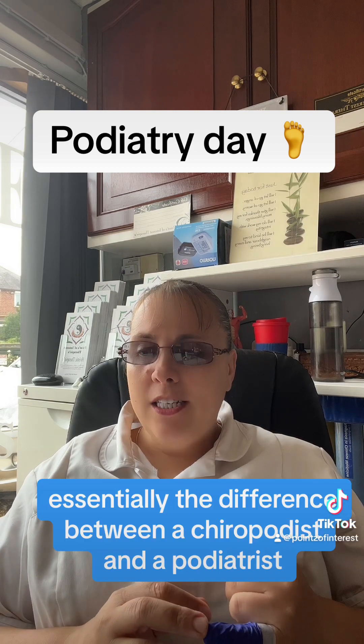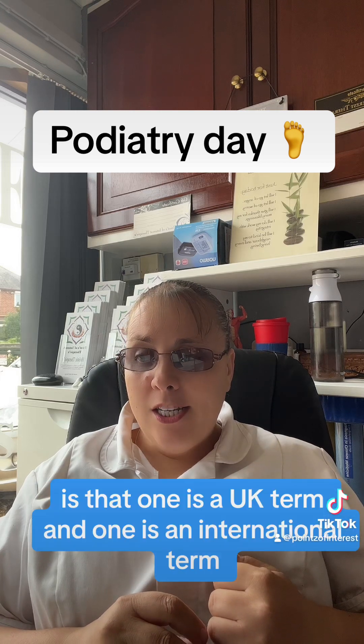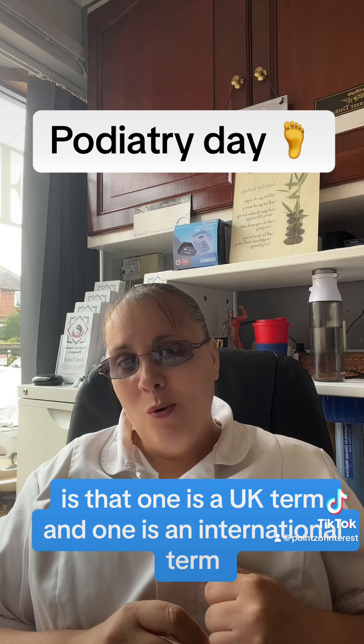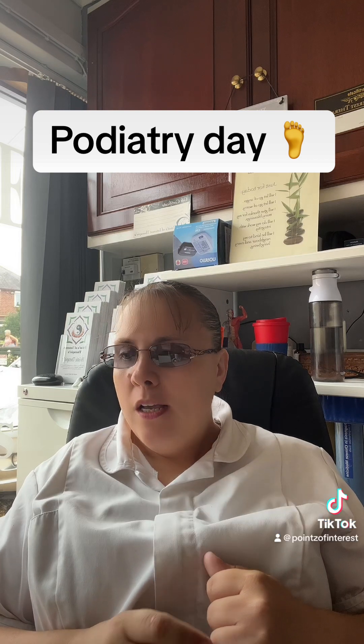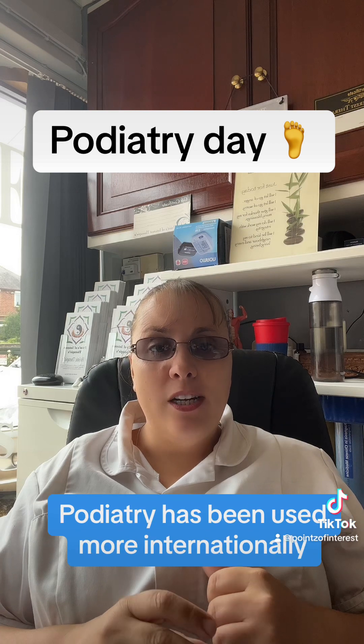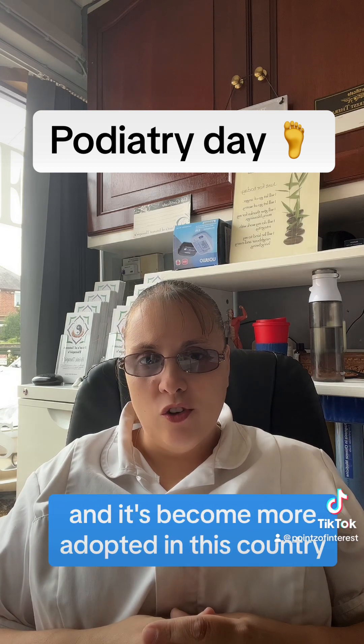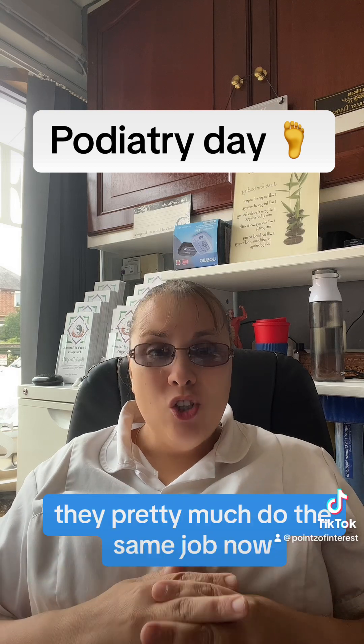Essentially, the difference between a chiropodist and a podiatrist is that one is a UK term and one is an international term. Chiropody traditionally was used in the UK, whereas podiatry has been used more internationally and it's become more adopted in this country. They pretty much do the same job.